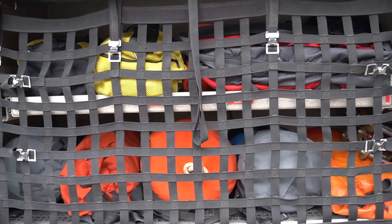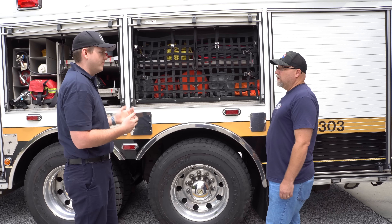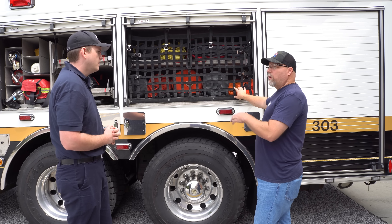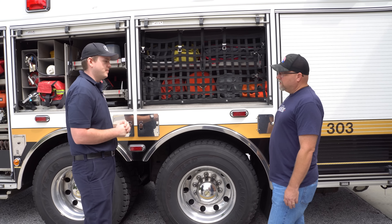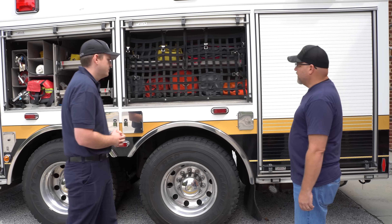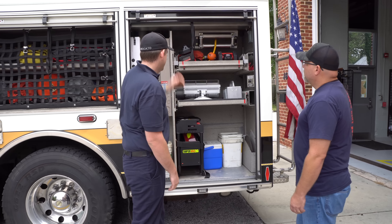This compartment has all our rope rescue stuff. We don't do a ton of rope rescue around here — the special operations station is actually the next station up the road — but we're always ready for it when we need to. Station 17, which is up the road, does all the high angle, but we can do Stokes basket evolutions and basic mechanical advantage systems.